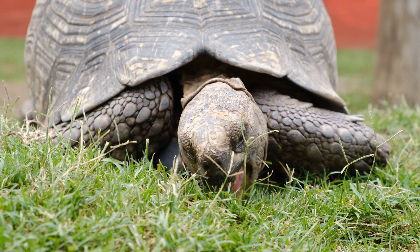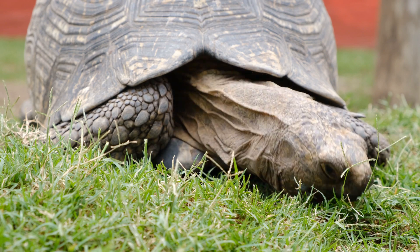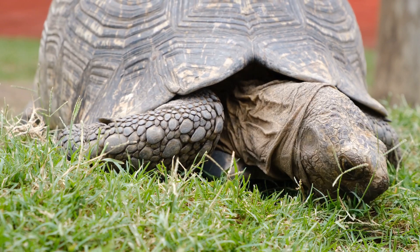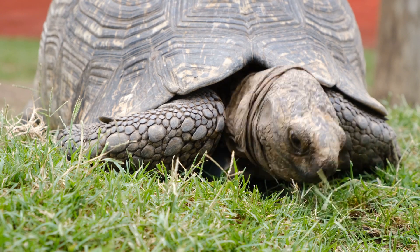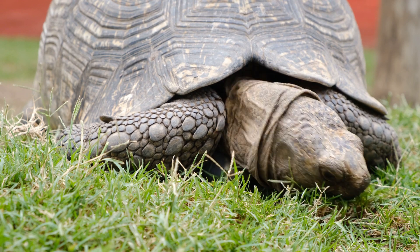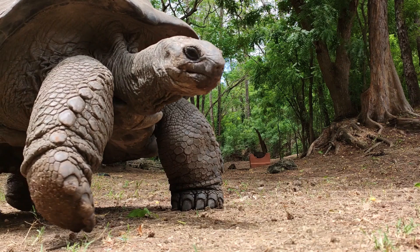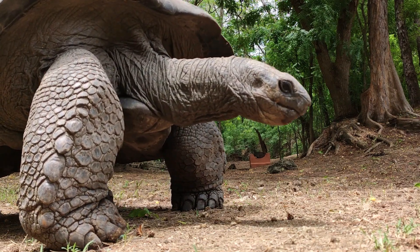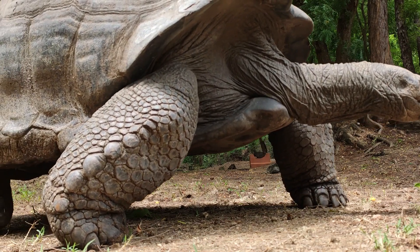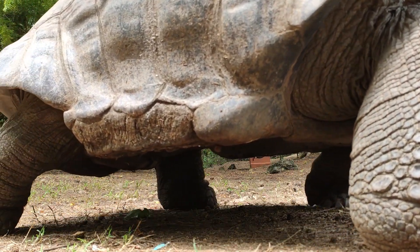While speed may be a coveted attribute in the animal kingdom, the slowest creatures on Earth have their own fascinating adaptations and features. Sloths, giant tortoises, and garden snails have evolved to thrive in their slow-paced environments, showcasing the remarkable diversity of life on our planet. Appreciating these animals reminds us that even in a fast-paced world, there is beauty and significance in taking things slow.